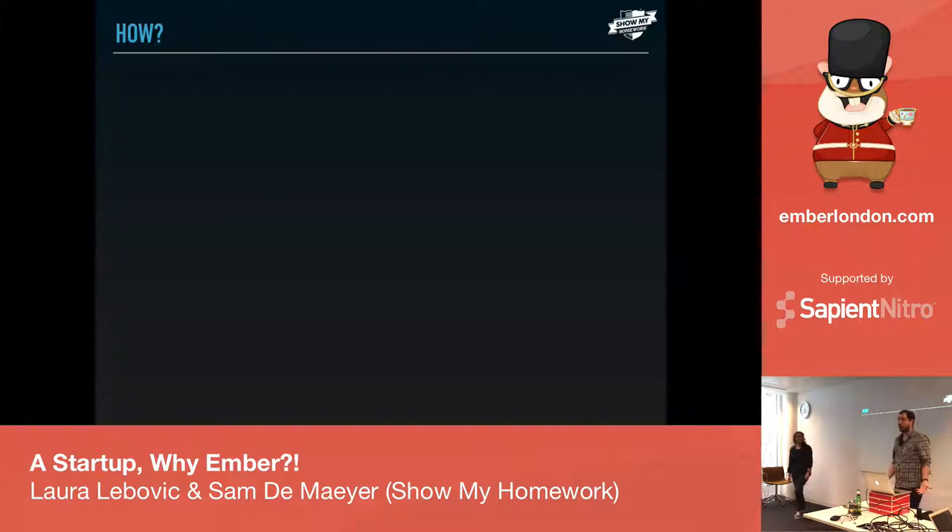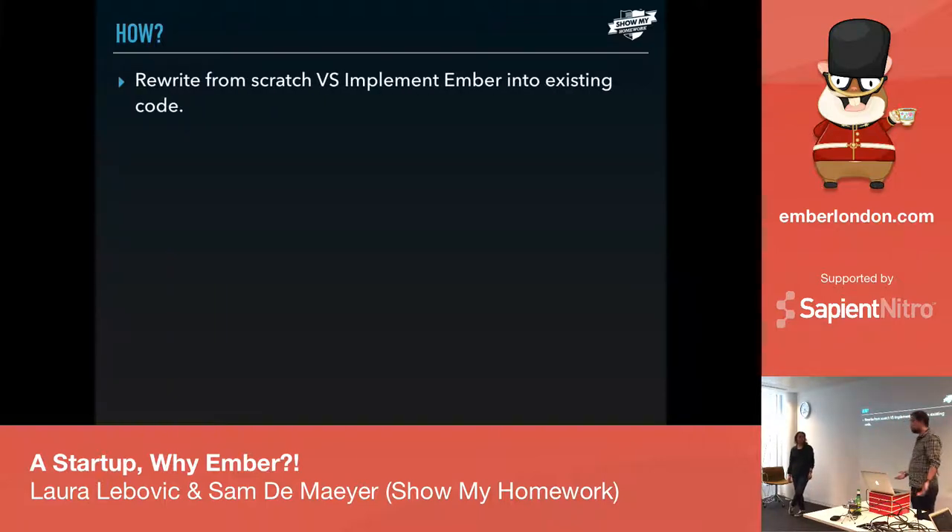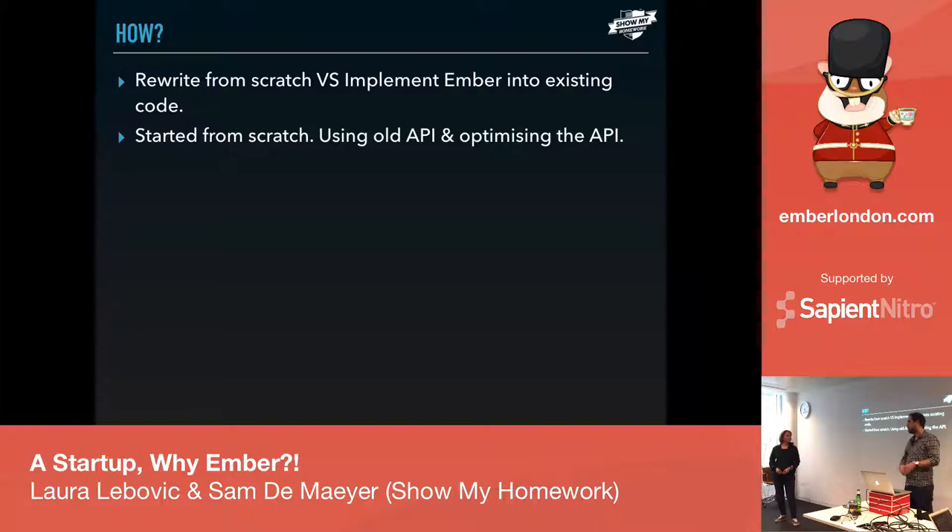Then came the big question: how do we do this? Coming from a really old framework that hadn't been updated in a long time, the big question was: rewrite the whole thing from scratch, or gradually implement it into the working website? There was a lot of thought, but ultimately we decided to start from scratch — build a new product using the old API, because all the information was already there — and try to do it in a fairly small amount of time: about three months for the first product. We still had to maintain the old API while writing new endpoints for the new Ember app, which was not easy.